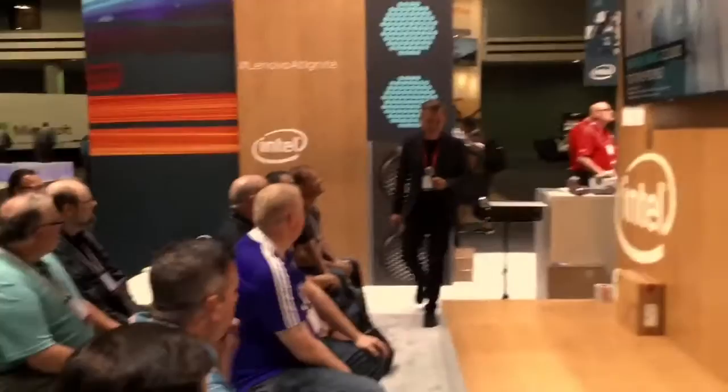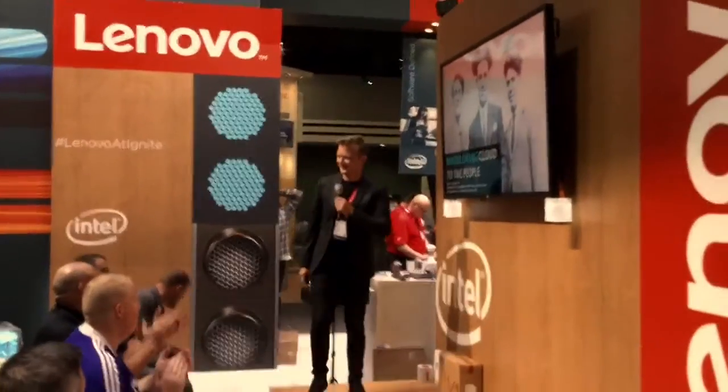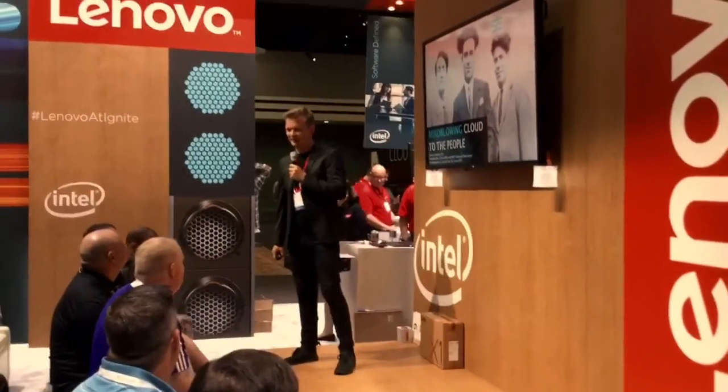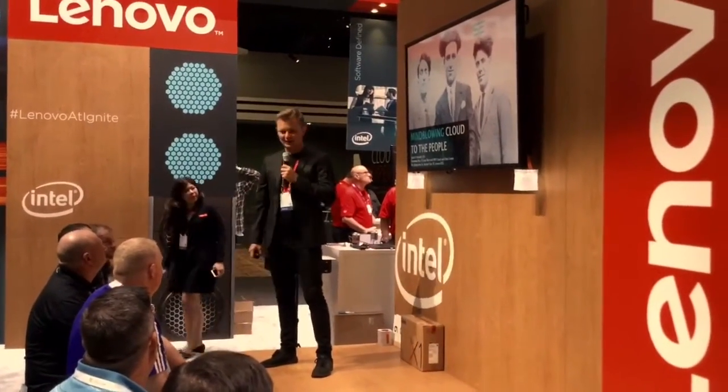Your award-winning presenter — put your hands together for Mr. Jacob Smit! Thank you for the introduction. My name is Jacob Smit, and I'm here from SE Cloud Factory in Denmark.